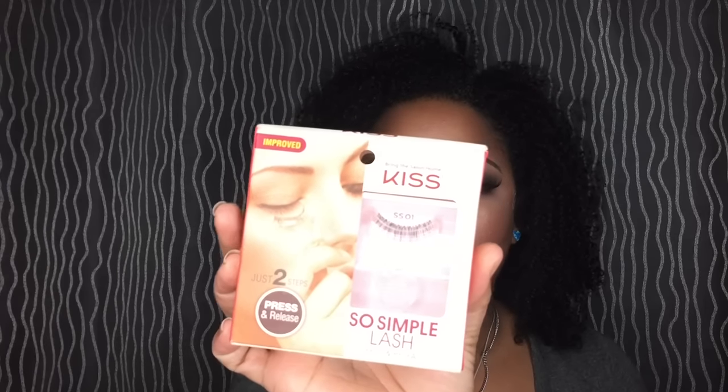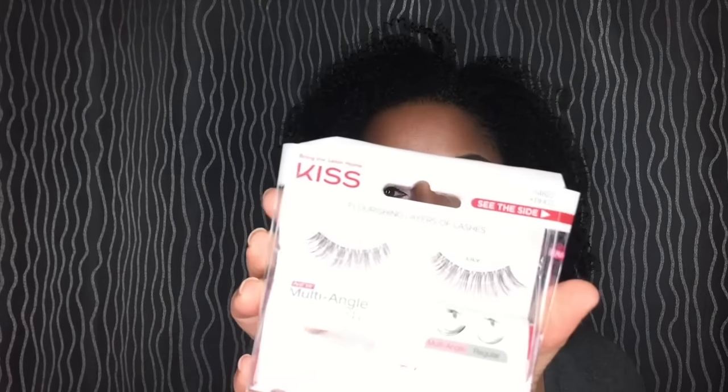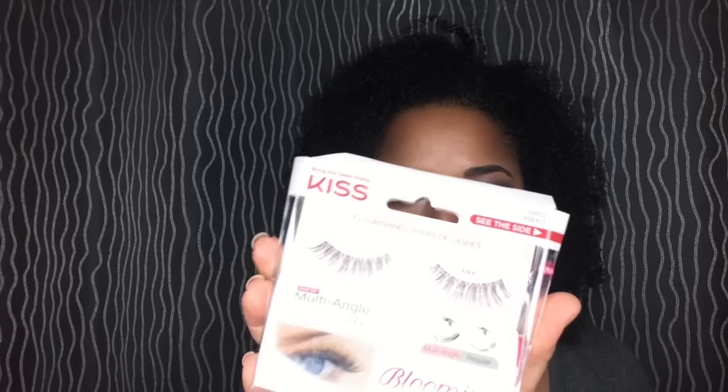I did pick up two Wet n Wild liquid lipsticks — this is in Give Me Mocha and also Nudist Peach. I probably will go online to get more because they didn't have the whole line in my store. I also got these on sale — they're called So Simple Lash, a press-and-release style from Kiss. It goes on an applicator and you release it onto your eyelash. I also got the Natural Flourish Blooming Lash in the shade Lily — it's soft, very fluttery, and they're 3D.